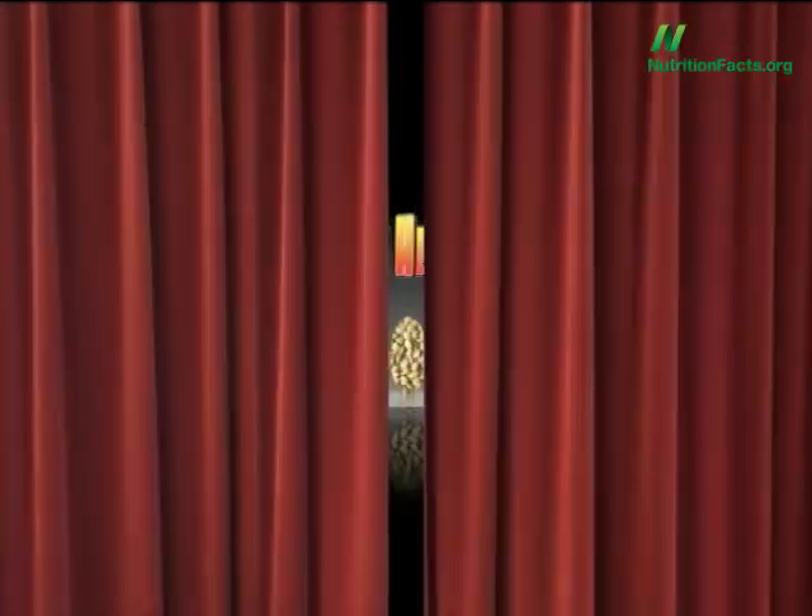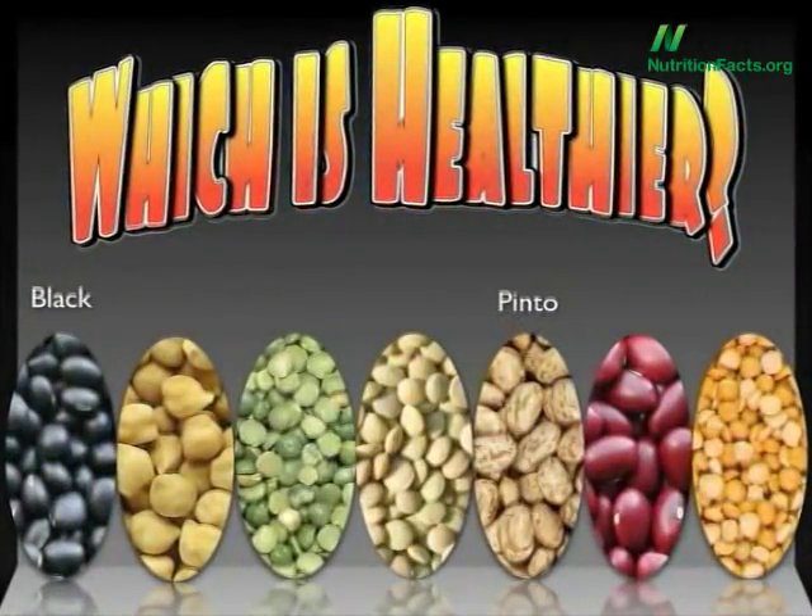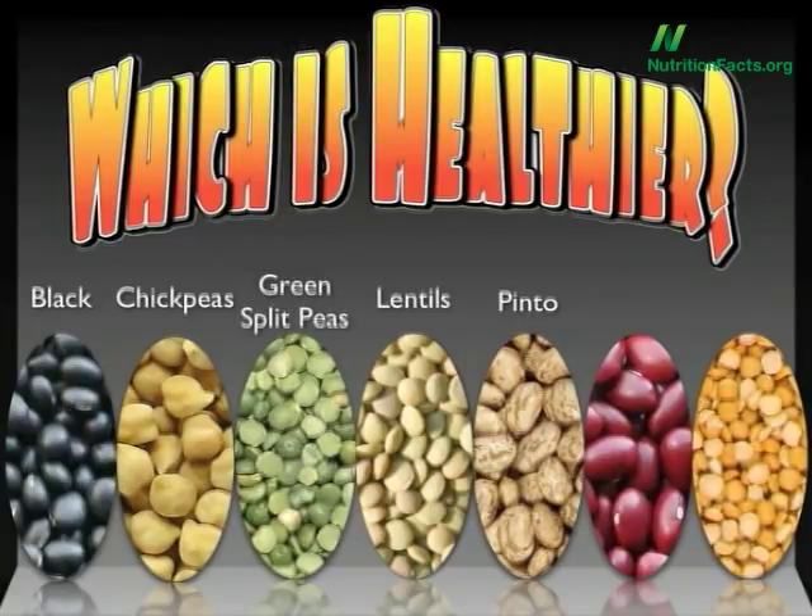Don't get too cocky, though. There are many other magic beans out there— chickpeas, split peas, lentils, kidney beans, and yellow split peas. This is what the graph looks like. Two of those in that list belong in the same antioxidant-packed class as black and pinto beans, but there are three relative loser legumes.